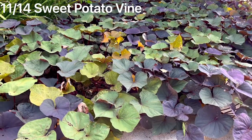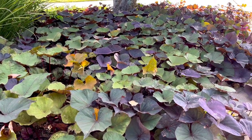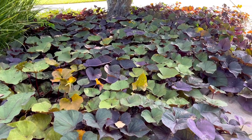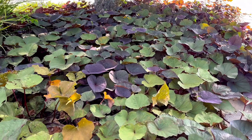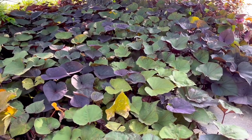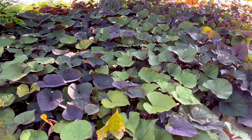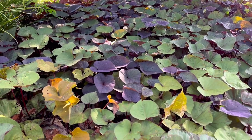Next on the list is the sweet potato vine. I picked this one because I love the color of the leaves. This plant does not do well in full sun in the summer in Texas, so I use it underneath my decorative trees in a partially sunny, partially shady area. It fills in all of that area underneath the tree that used to just be boring mulch.